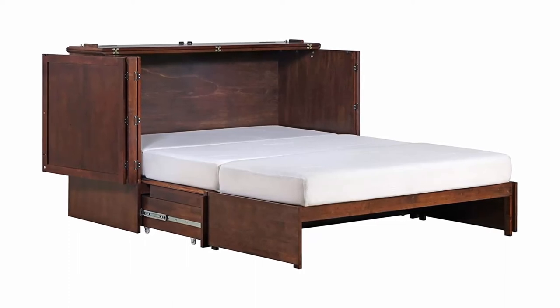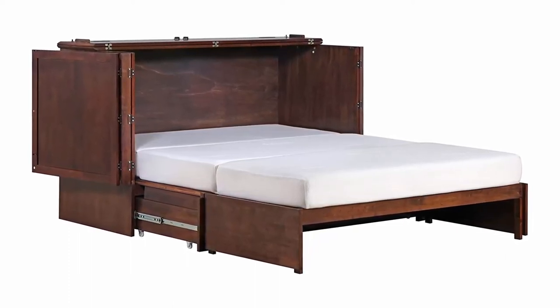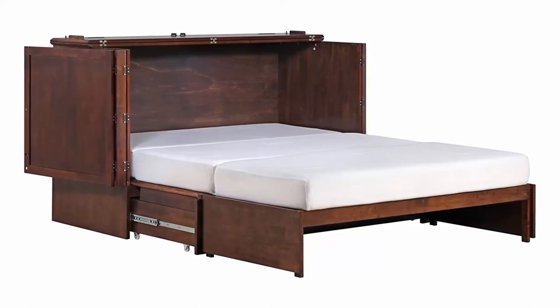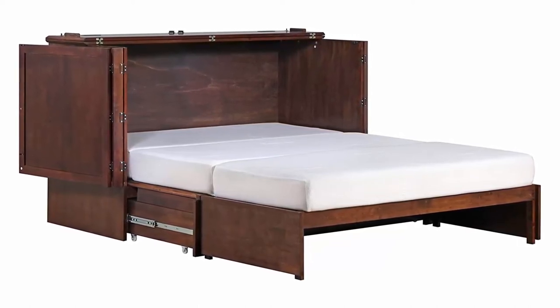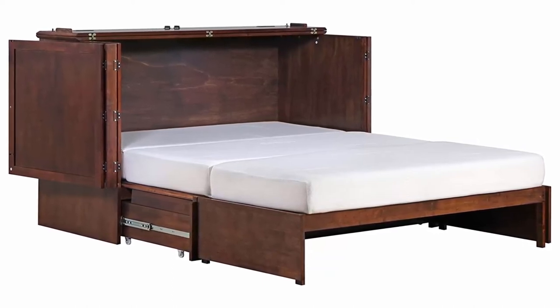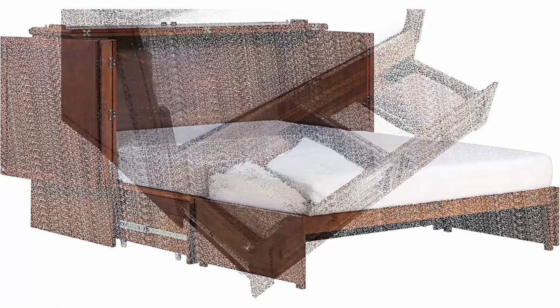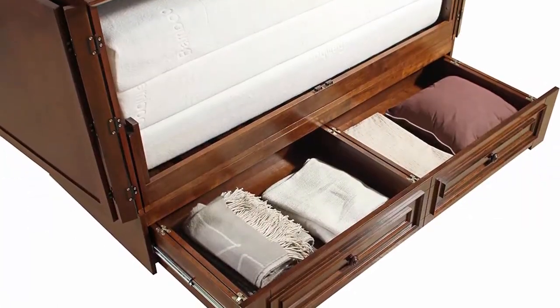Easy assembly — the unit comes in three boxes, which makes getting through any door possible. The mattress comes in a vacuum-sealed box. Delivery consists of a curbside drop-off. Whether you're a teen or retiree, the Paradiso Murphy Cabinet Bed is for you.